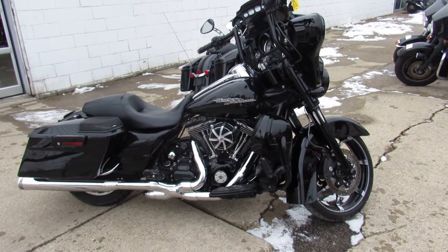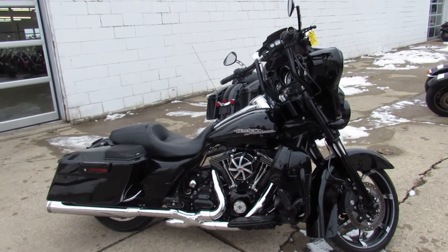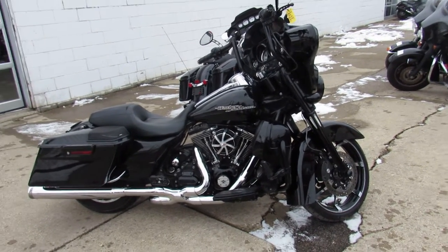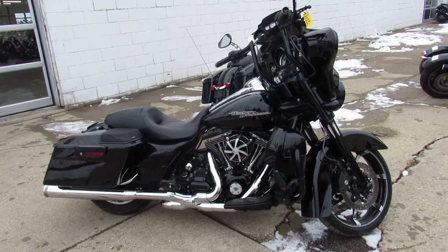It runs strong, needs nothing, just service at a factory authorized dealership. It's been inspected, all the fluids have been changed — this thing is ready to ride. Crank up the tunes and hit the open road. 2012 Street Glide — visit our website, YouTube channel, and Facebook page at approvalpowersports.com.